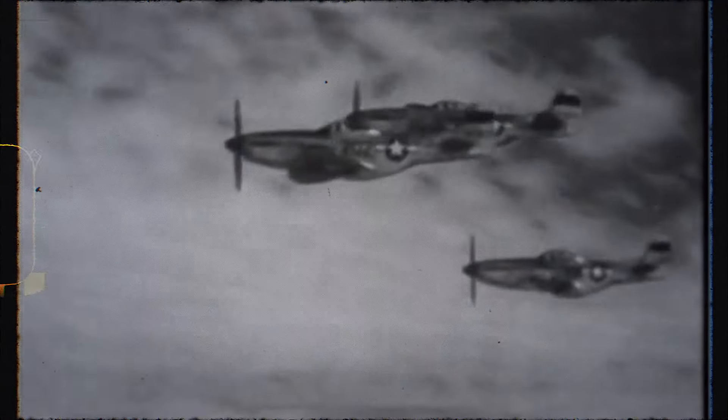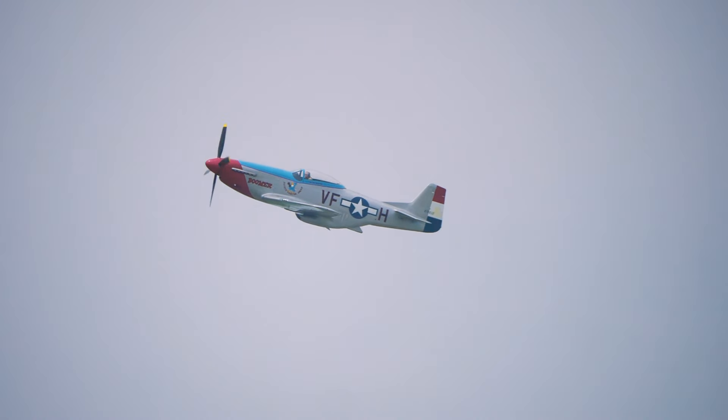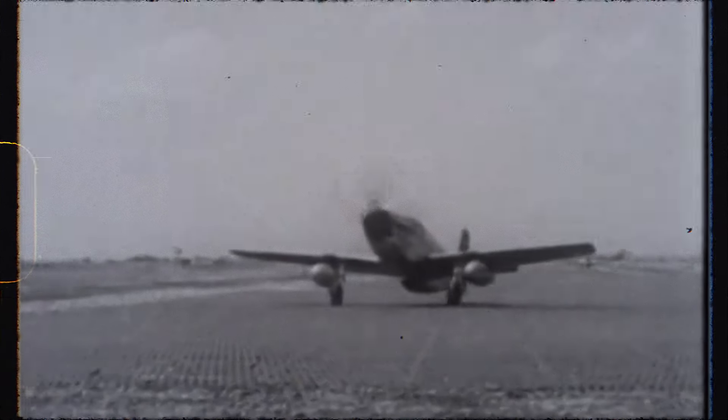The P-51 Mustang was a solution to the need for an effective bomber escort. It used a common, reliable engine and had internal space for a larger-than-average fuel load. With its external fuel tanks, it could accompany the bombers from England to Germany and back.